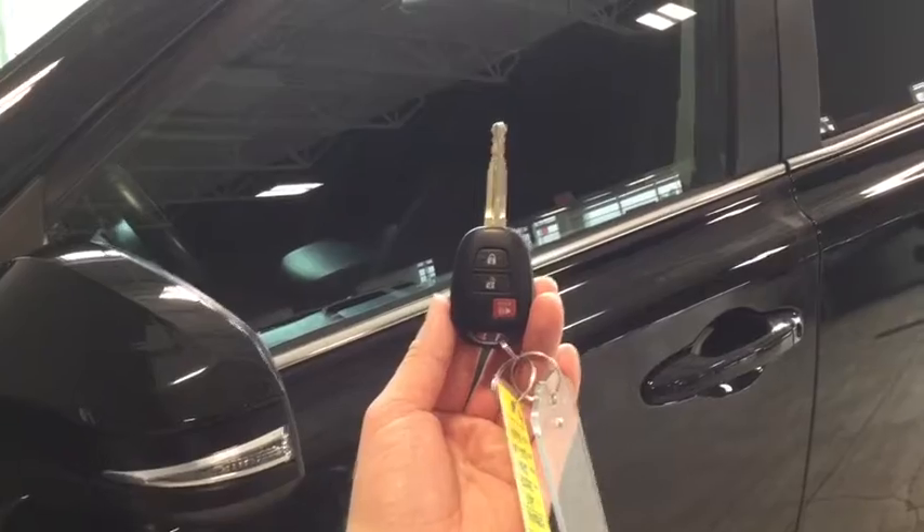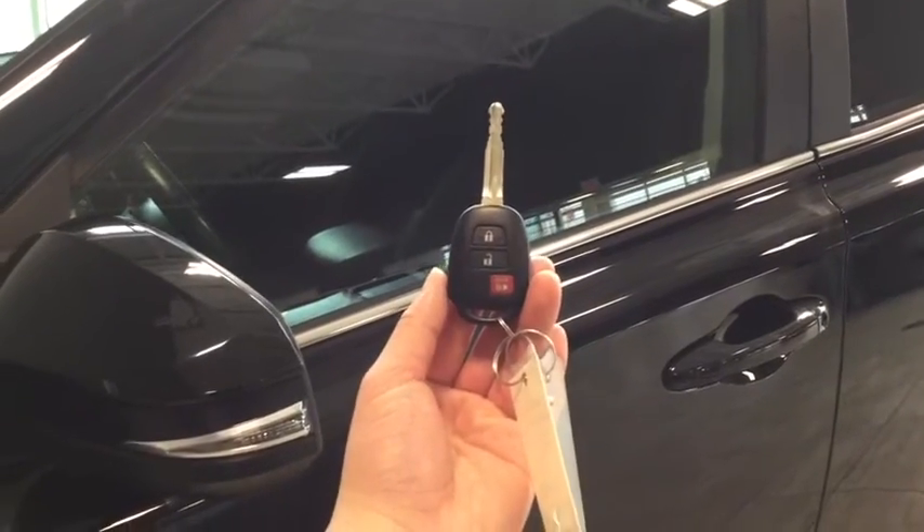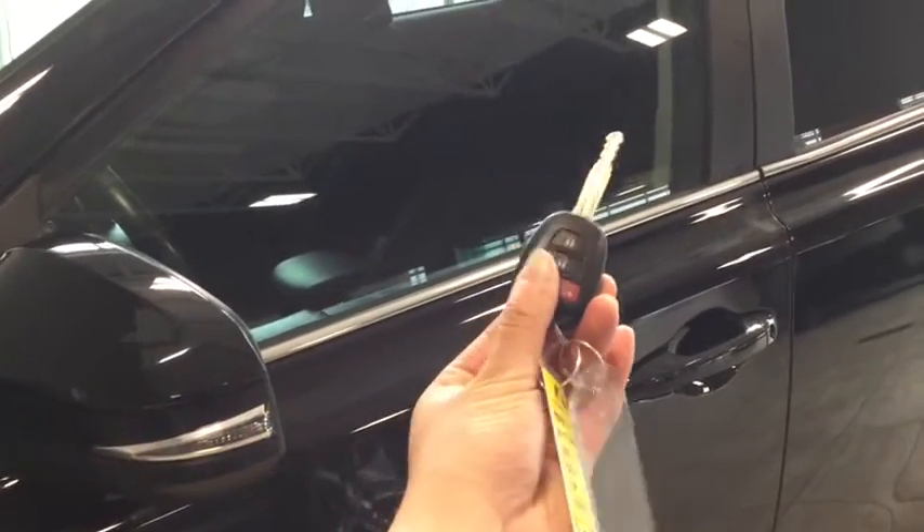Helping you into your RAV4 is your handy key fob. You have the lock, the unlock as well as the panic button. To unlock your driver's side simply press once. To unlock all four doors press twice. As you can see you have that stylish turn signal indicator on your side mirror there.